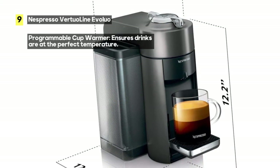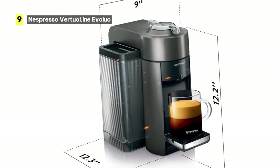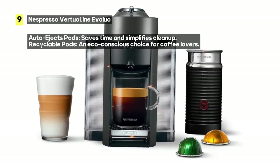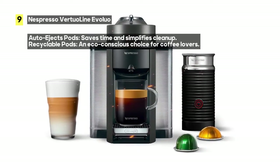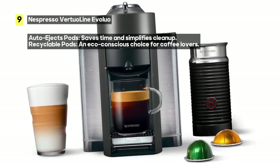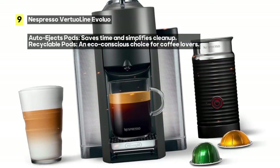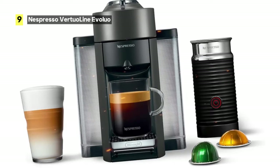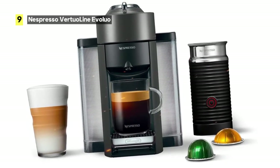Now, let's address a couple of potential drawbacks. Some users might find the control panel slightly confusing to navigate at first, but once you get the hang of it, you'll be brewing your favorite drinks with ease. Additionally, the Nespresso Virtual Line Evaluio is an investment, but the quality and convenience it offers make it well worth the cost.